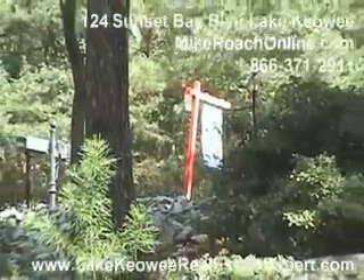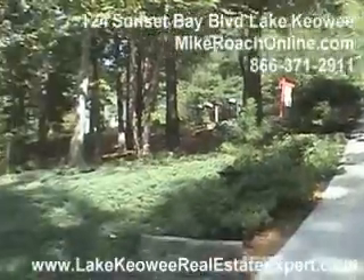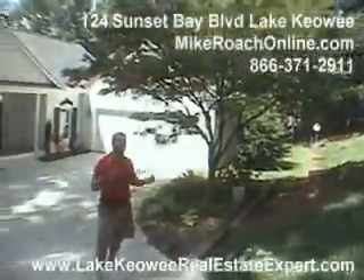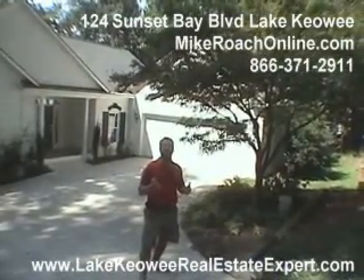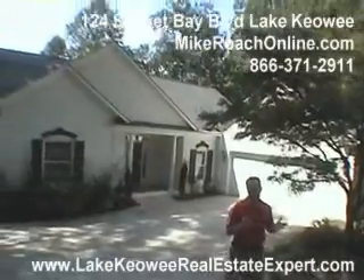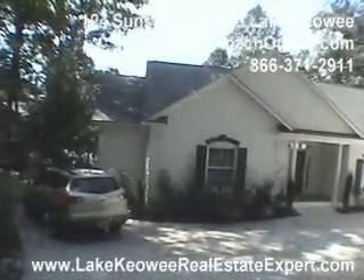Welcome. Here we are at 124 Sunset Bay Boulevard. There are a lot of things about this home that stand out to me. One would be location — if you go up 188, turn right on Biggerstaff Road, we're going to be out that way. We're only about 10 minutes from the hospital, so for those of you looking to be close to Seneca and a great location, you've certainly found it here.